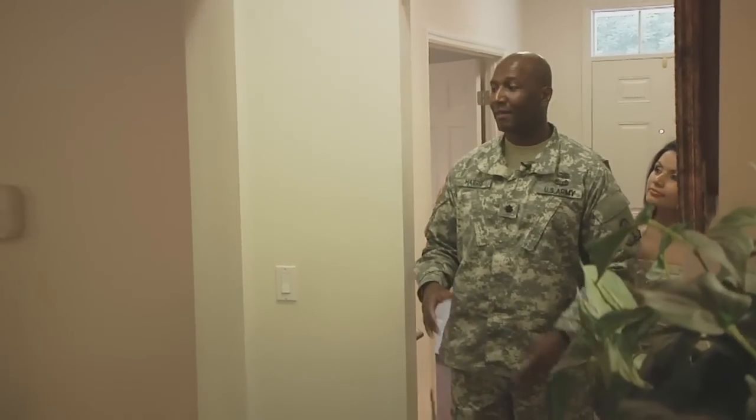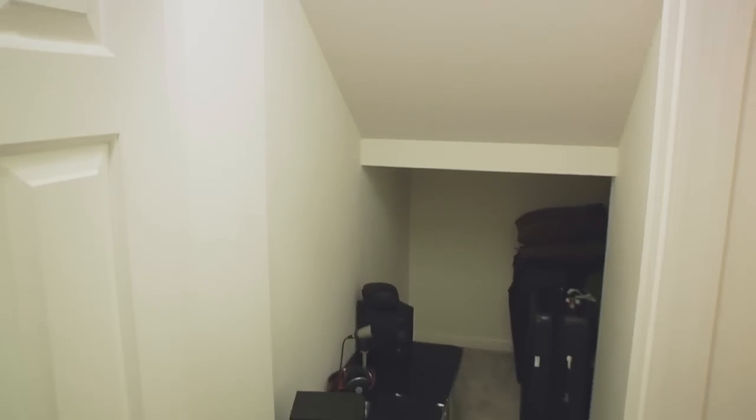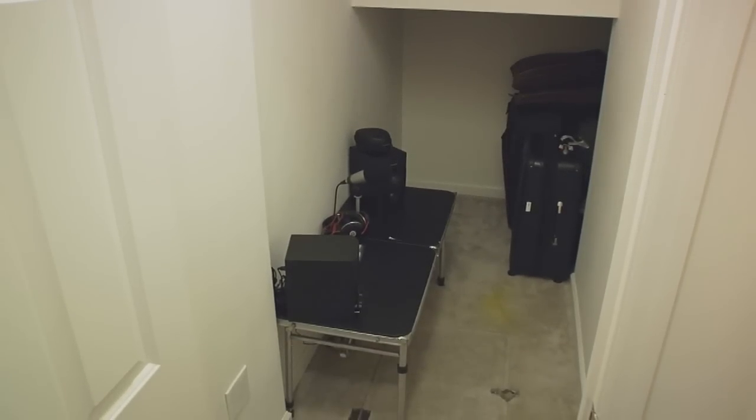Before we get to the living room, I'd like to point out that this is a large closet area. It's great for military families because we have a lot of stuff and it's a lot of storage space in there. A great plus to the downstairs area.